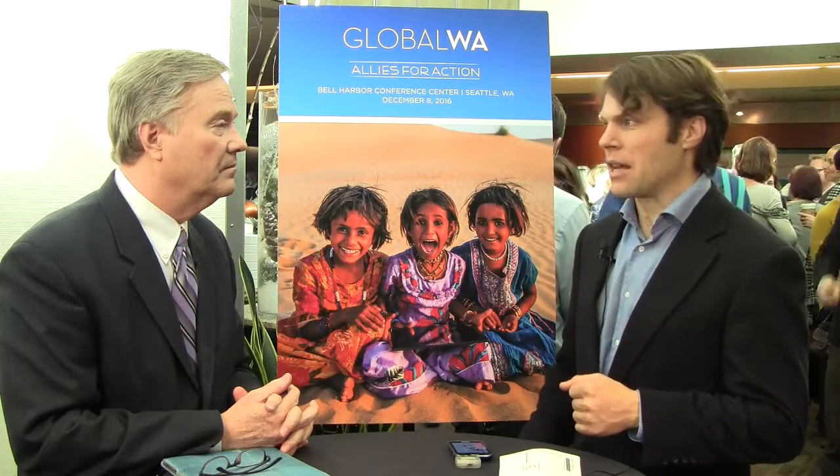I'm Charlie from Pota Vita. We're a local for-profit company that makes a water purifier for use in disaster relief contexts.